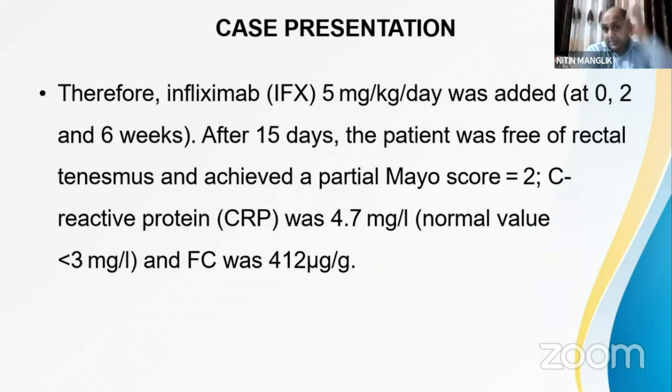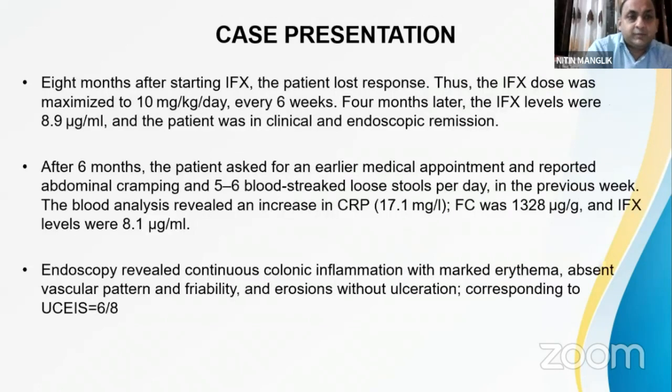At that point, three options were considered: biologicals, cyclosporine, or tofacitinib. The treating unit initiated infliximab at 5 mg/kg, given at weeks 0, 2, and 6. After 15 days the patient was free of rectal tenesmus and achieved a partial Mayo score of 2. CRP decreased and fecal calprotectin was also reduced, showing improvement with infliximab.